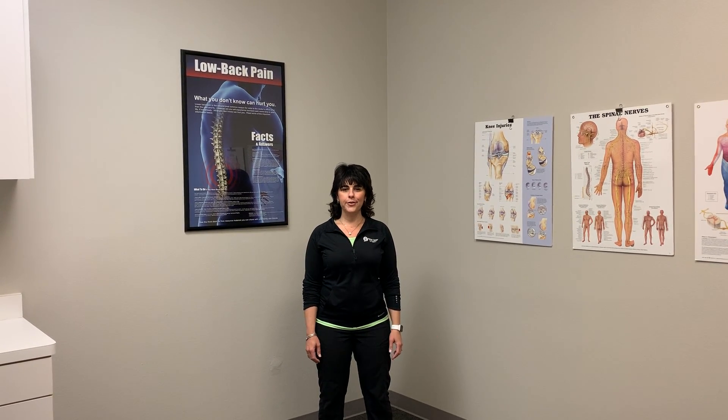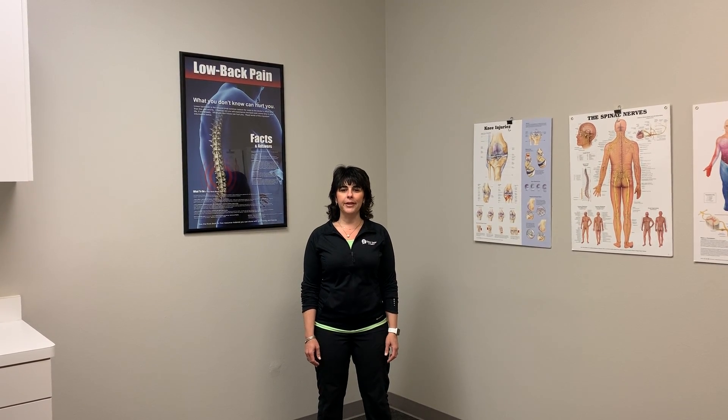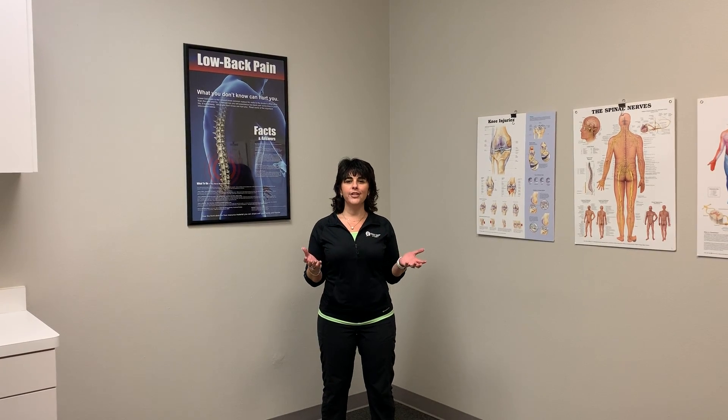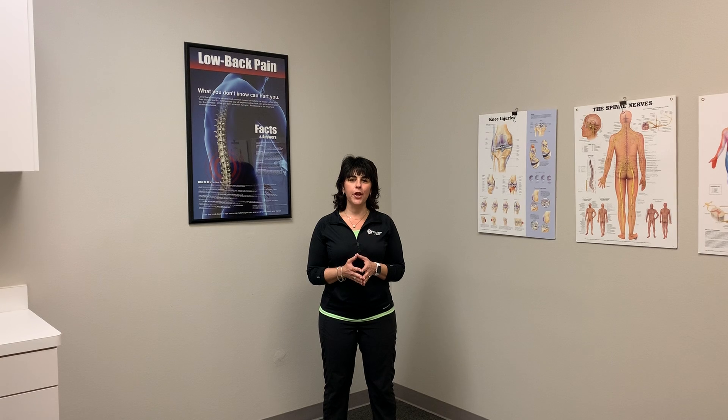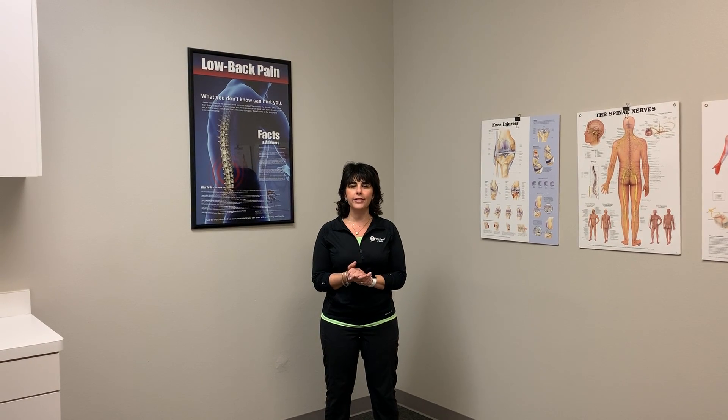Hi, this is Jennifer Ratner, owner and founder of Ratner Center for Physical Therapy. We're really happy that you've come back to join us for a Movement Monday. You probably saw Paris two weeks ago where she was talking about balance and some things you can do at home for balance.